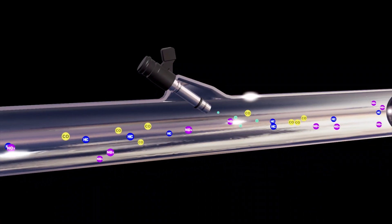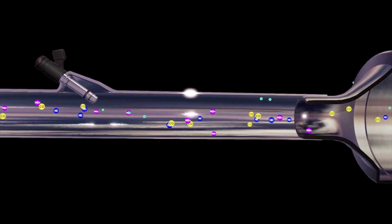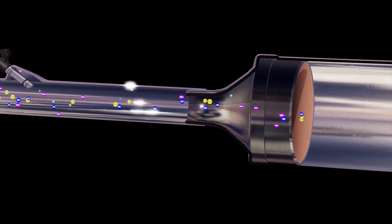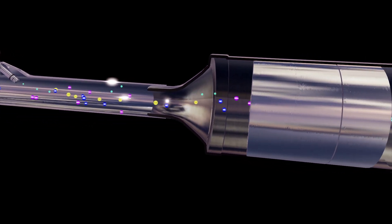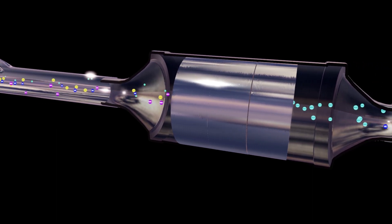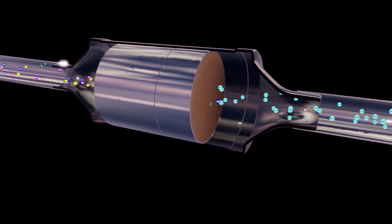When DEF is injected into the exhaust stream, it decomposes to form ammonia. The ammonia goes downstream and deposits on the SCR catalyst element. As the exhaust gas passes through the catalyst, it reacts with the ammonia to form nitrogen, water, and CO2.